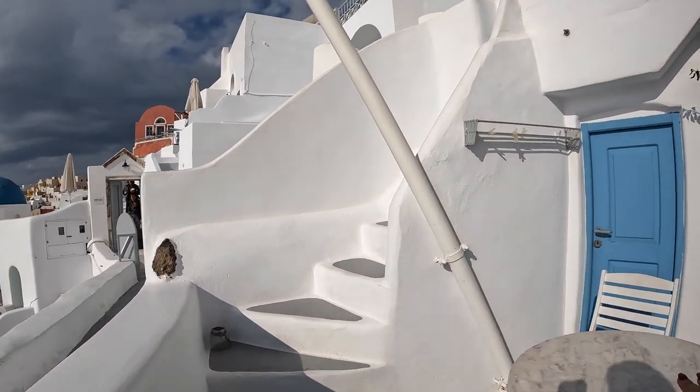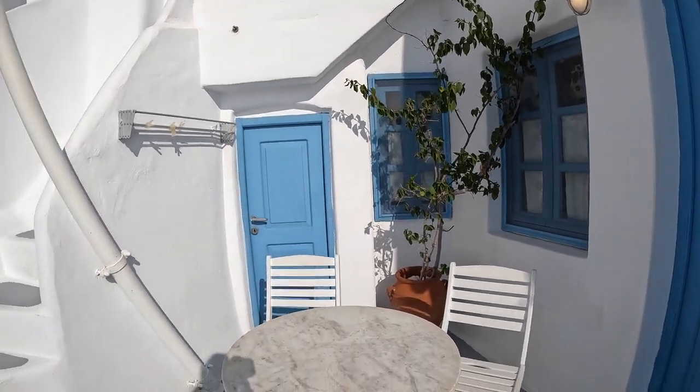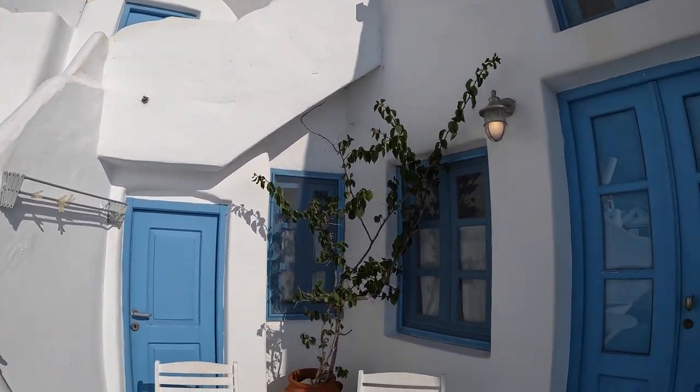Outside you have a terrace. Look how beautiful. And then these are the stairs that go up to a pool, which we will go up in a little bit.